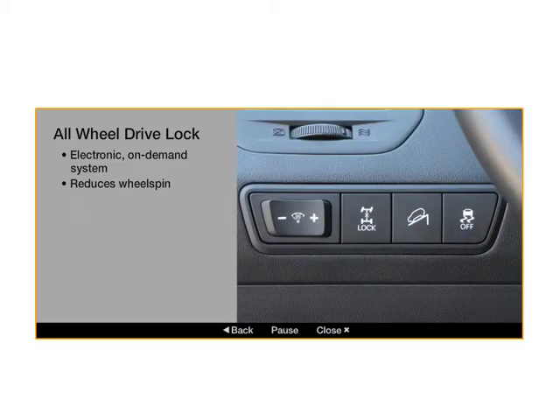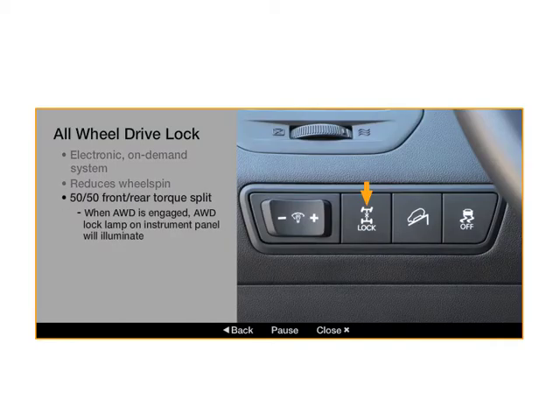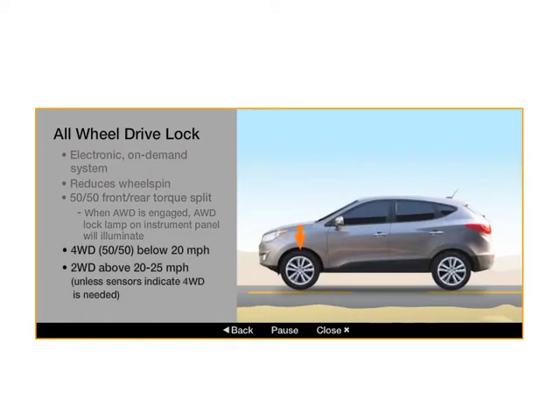The AWD lock switch sets the torque at a constant 50-50 split between the front and rear wheels, which can improve traction in certain conditions. This setting provides AWD up to approximately 20 to 25 miles per hour.